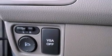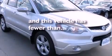A rear spoiler, an anti-lock braking system, a split folding rear seat — and this vehicle has less than 56,000 miles.